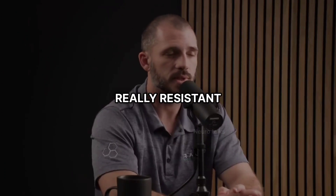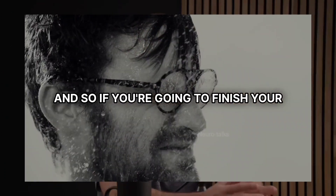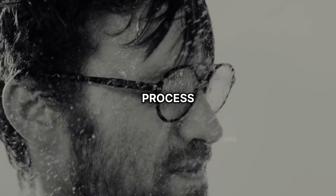If you're really resistant, you can actually do that just in the shower. If you're going to finish your workout and get in the shower, just close your eyes, give me three minutes of focused relaxation breathing, and that will accelerate the recovery process.